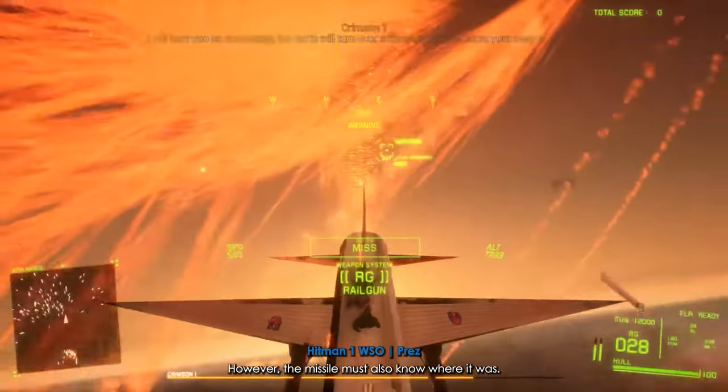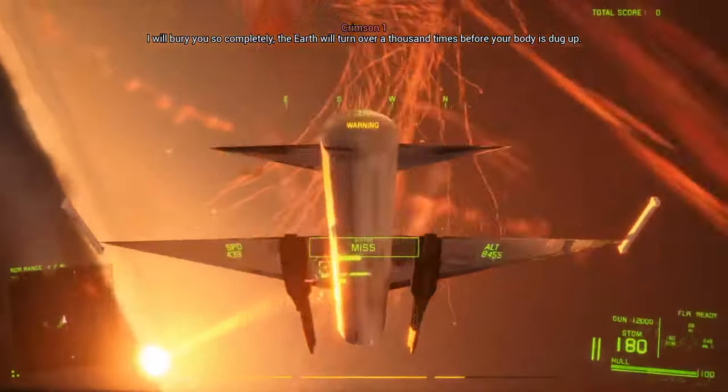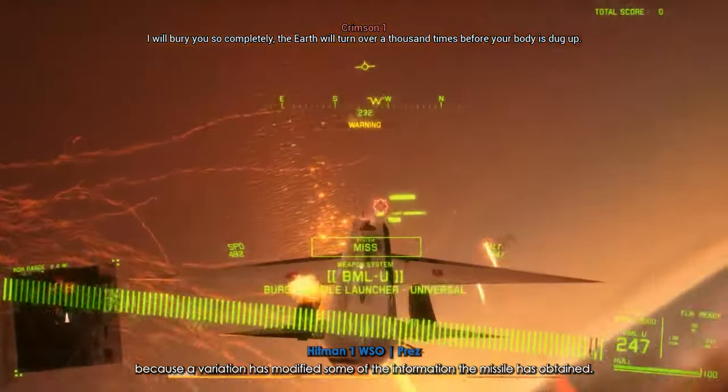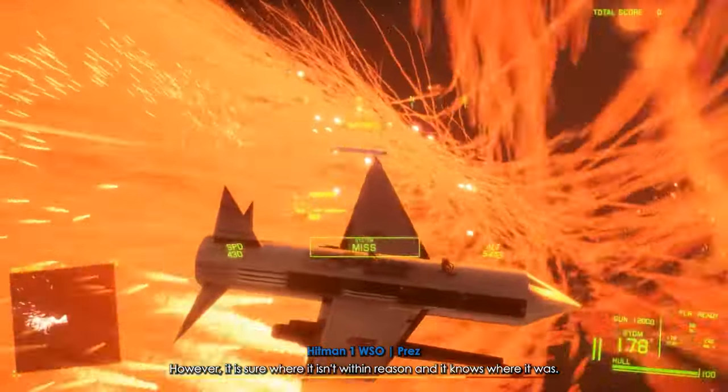However, the missile must also know where it was. The missile guidance computer scenario works as follows. Because the variation has modified some of the information the missile has obtained, it is not sure just where it is. However, it is sure where it isn't within reason, and it knows where it was.